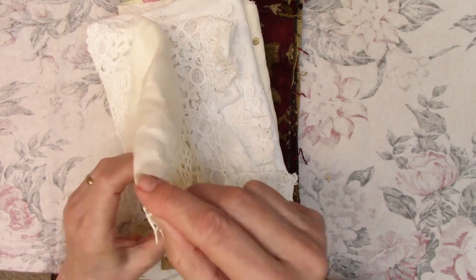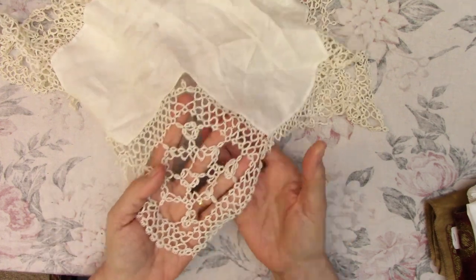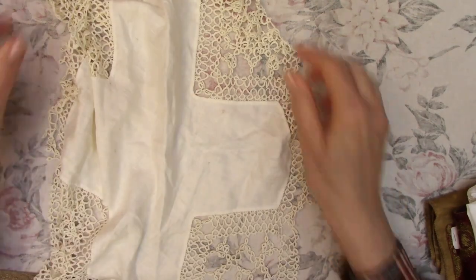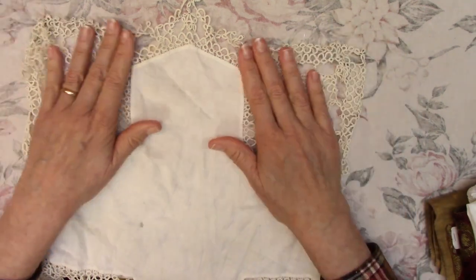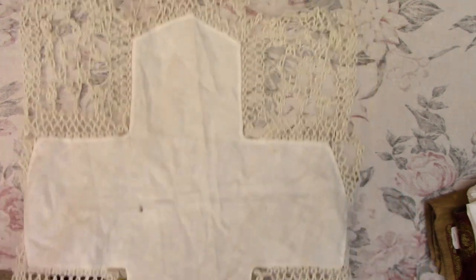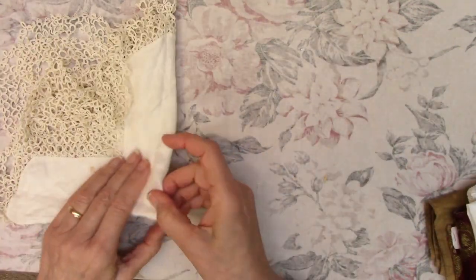Then I got this piece because the edges are all tatted — all this tatting. I can't even get it all on the camera, it's quite large. But look at all this tatting — as soon as I saw it I thought, that's mine. I love tatting. That will definitely get used.